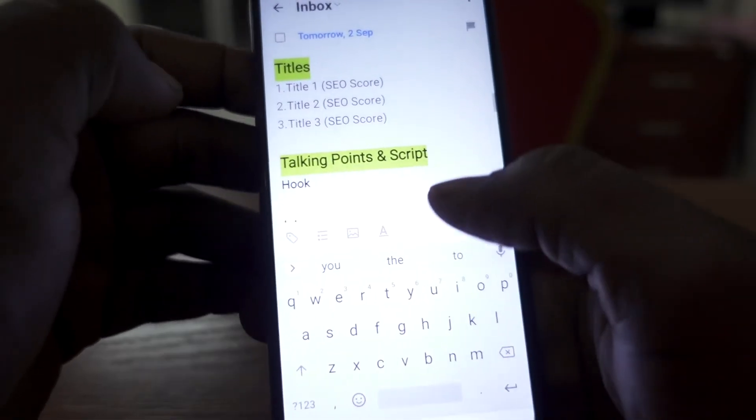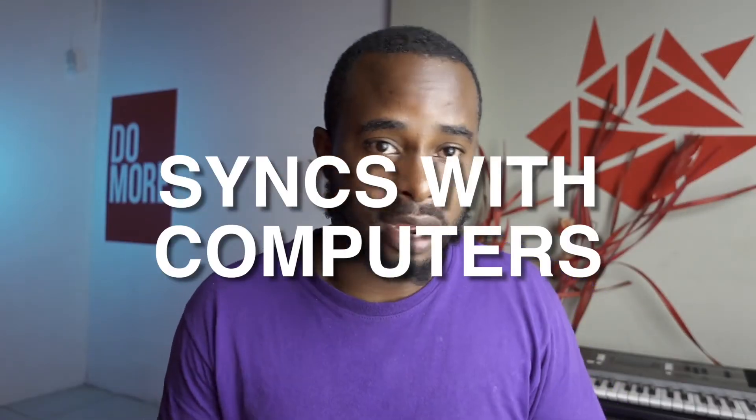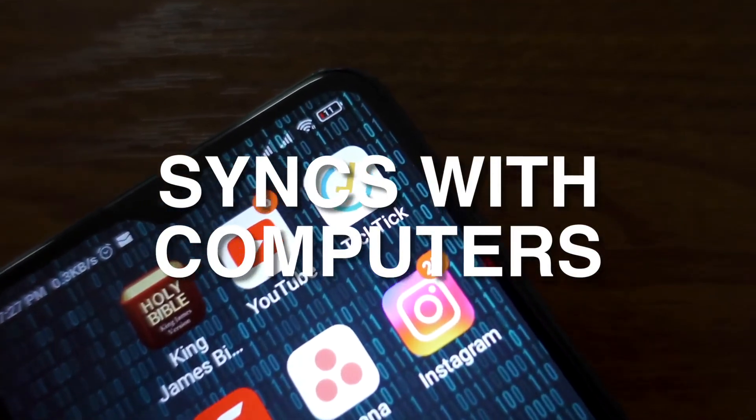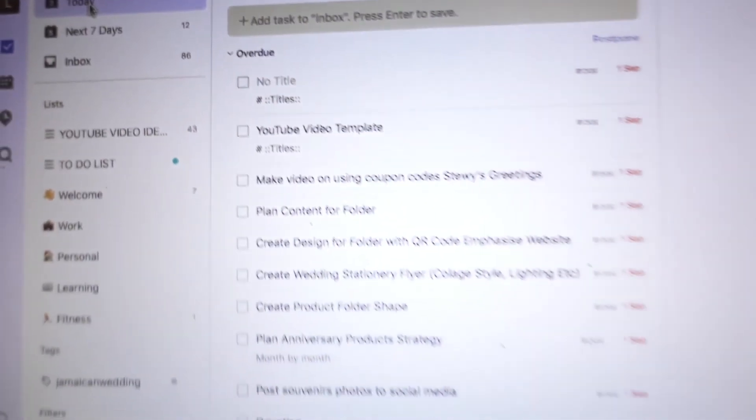And it's in TickTick for free. The app also synchronizes across all platforms, so I can create tasks on my phone and continue on my computer. The reminder system also works cross-platform — if you set a reminder on your phone, it will also remind you on the computer with an alarm beep and a notification on Windows and Mac.